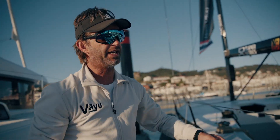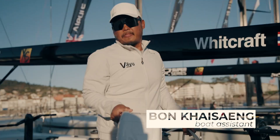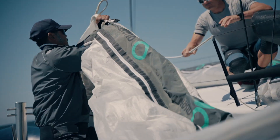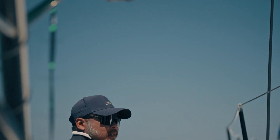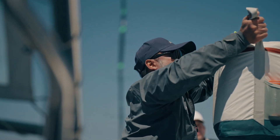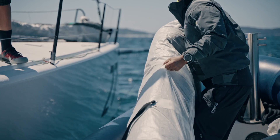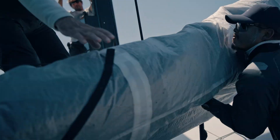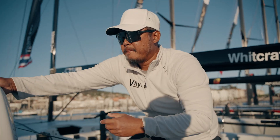This is Bong. He is a vital part of the shore crew and he's been part of this sailing group for many years. He's one of the SSL sailors as well. He sits with me on the chase boat all day long and pretty much is a key member of the team and has been for many years.